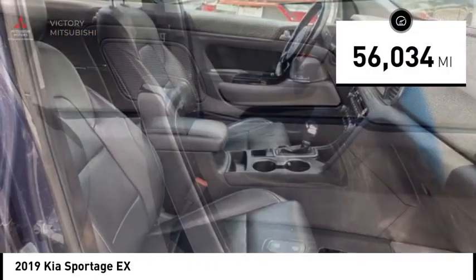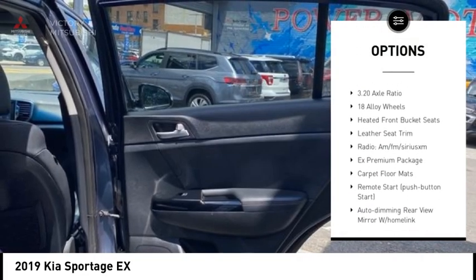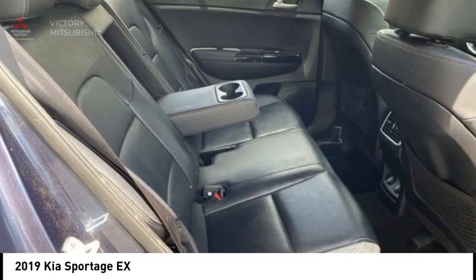Here are some of this vehicle's great options: rear spoiler, panoramic sunroof, alloy wheels, brake assist, remote keyless entry, fog lights, speed control, four-wheel disc brakes, electronic stability control, and traction control.